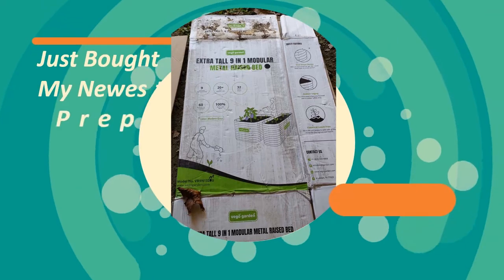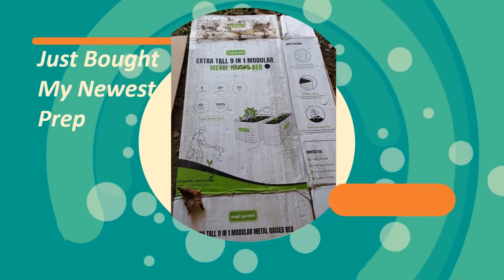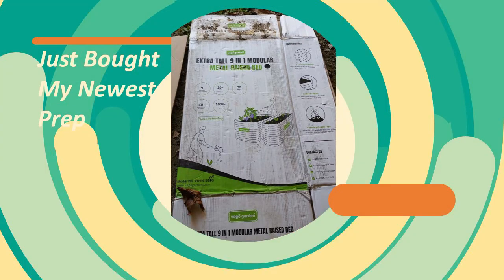I decided to buy a raised bed, and they were out of stock for quite a while, so if you want to get one you better try now. I bought two VEGO garden raised beds — the nine-in-one with a 32-inch height so I don't have to bend over as much. As you get older it gets harder to stand up if you're kneeling on the ground. I'll also have to fence it in, and I hope the height of the bed will deter the voles from getting up high enough to reach the plants.